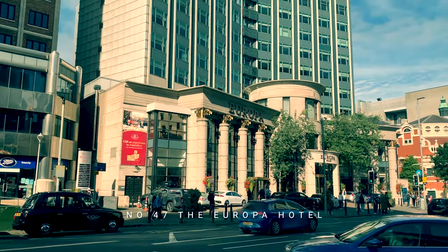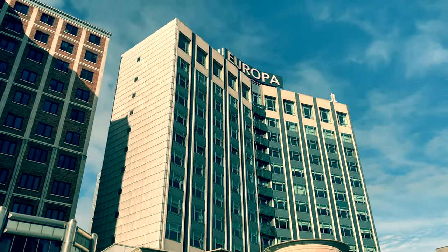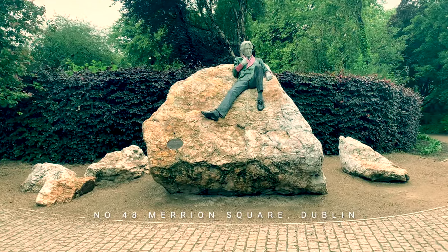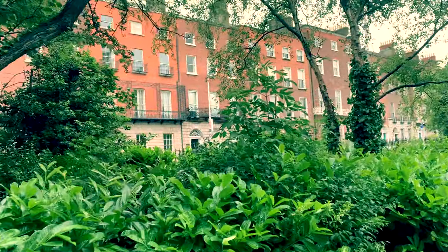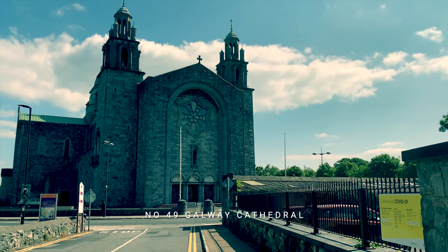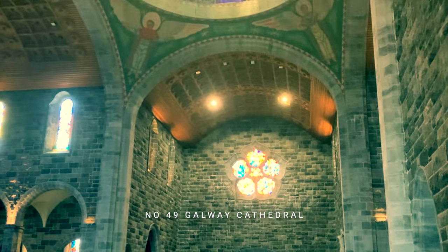Then we contrast that with a look at the Europa Hotel Belfast — Europe's most bombed hotel. And this dandy on the rock is Oscar Wilde, forever associated with Merrion Square park in Dublin. Then on to Galway again: is this an ugly cathedral or a beautiful one? I'd love to hear your comments on that.